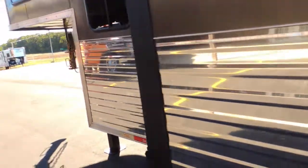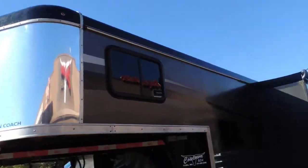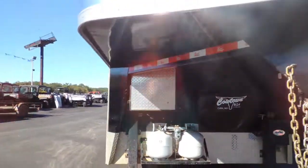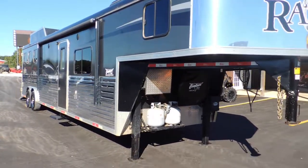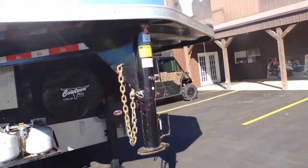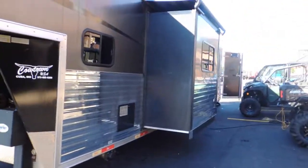So guys, we've serviced it — should be ready for life's adventures. There's your slide-out; trailer's pleasing to the eye. Dual hydraulic jacks, power awning, stainless steel nose. Give us a call at Cowtown at 573-885-6300. It's a 2017 Bison, 8-wide, 7'6" tall — that's a 16-foot short wall with the couch and dinette in it.